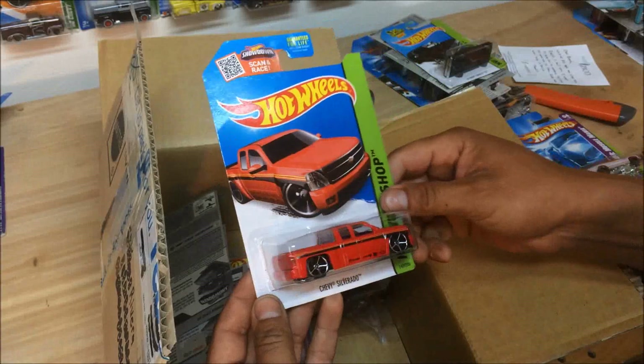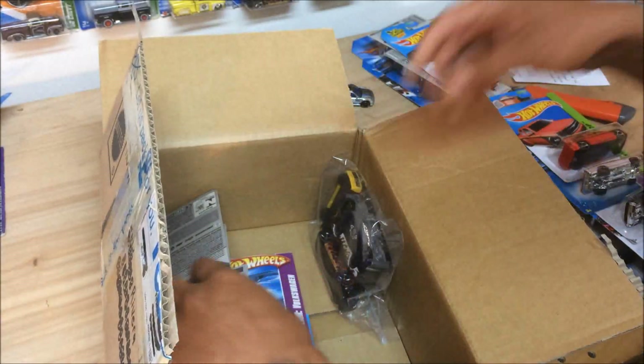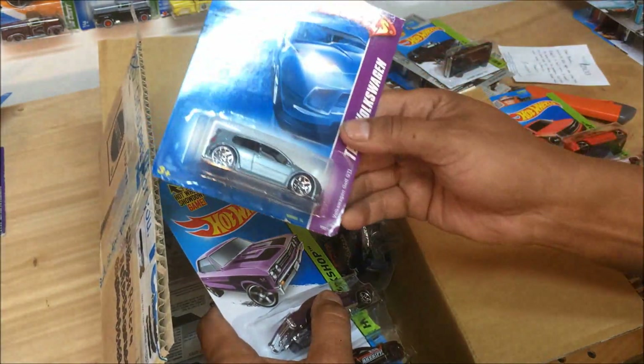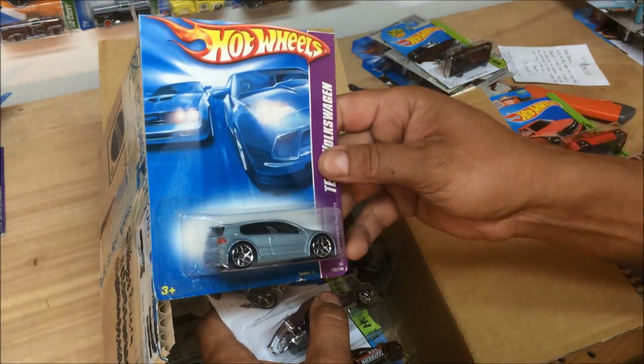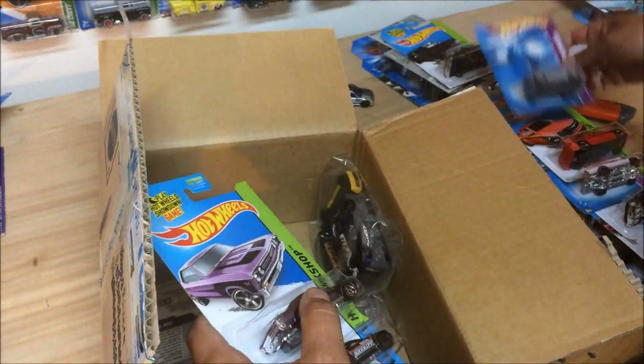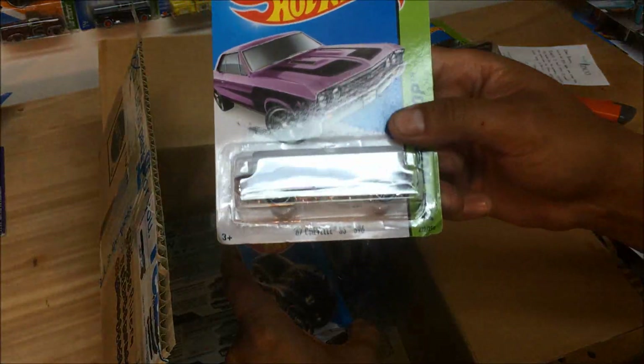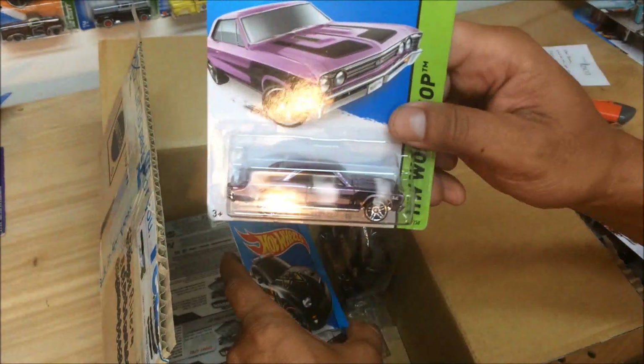Chevy Silverado — love that. When this one came out I grabbed as many as I could, just couldn't get enough of it. Love that piece. Volkswagen Golf GTI from 2008 — big old wheels. That purple color, I like that. '67 Chevelle Supersport 396 — dope.